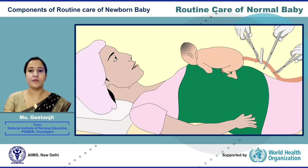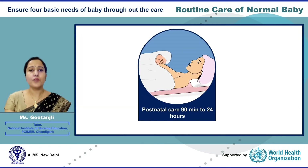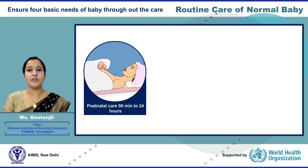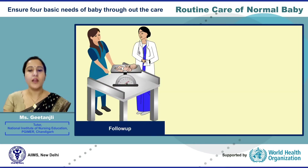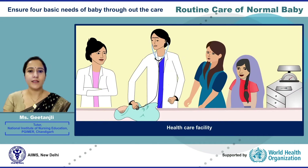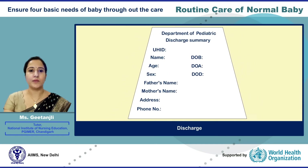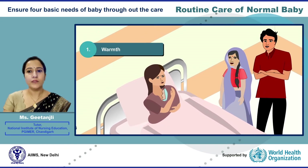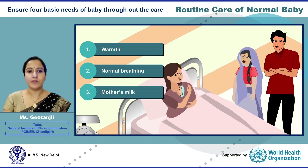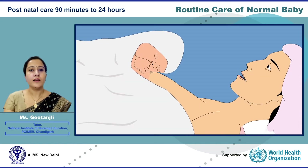Immediate care in the delivery room from birth to 90 minutes is covered in a separate module on newborn baby care at birth. In this module, we will discuss postnatal care from 90 minutes to 24 hours, day-to-day care, education of the family, routine follow-up, danger signs, and when to discharge the baby. Throughout routine care, maintain warmth, normal breathing, provide mother's milk, and prevent infection — these are the four basic needs of every newborn.